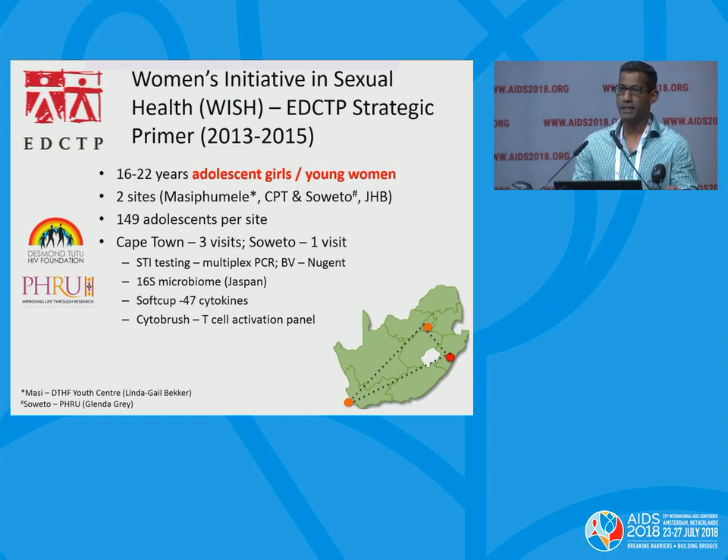Women from Cape Town were seen longitudinally for three visits — either two-monthly or three-monthly depending on contraception — while women from Soweto were seen once. At each visit, they had a comprehensive panel done looking for STIs including gonorrhea, chlamydia, trichomonas, mycoplasma, herpes, HPV, and syphilis. Nugent scoring was done to assess BV status, Heather Jaumdally performed 16S microbiome sequencing, 47 different cytokines and chemokines were collected from soft cups, and T cell activation from cytobrush samples was also assessed.